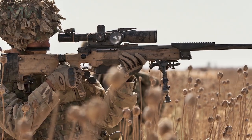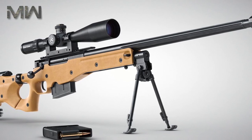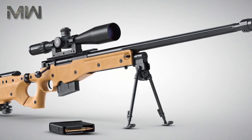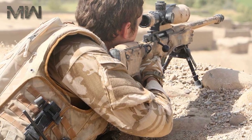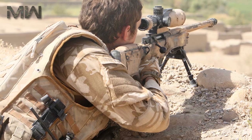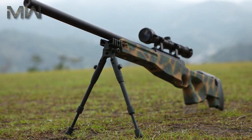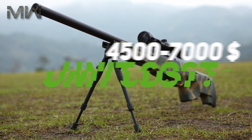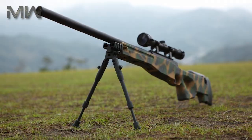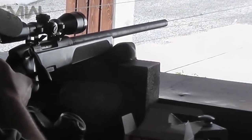In 2009, the third longest sniper kill in history was made using the .338 round with an L115A3 rifle in Afghanistan, when British Army sniper Craig Harrison killed two Taliban fighters at a range of 2,475 meters. This rifle features an estimated price between $4,500 and $7,000.